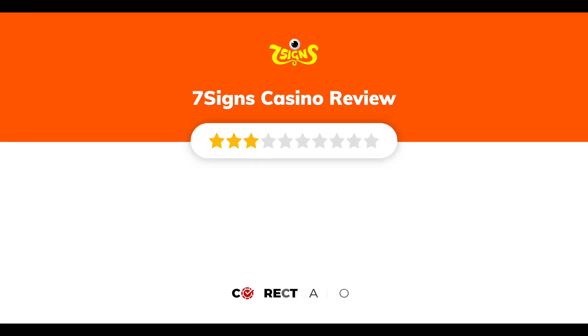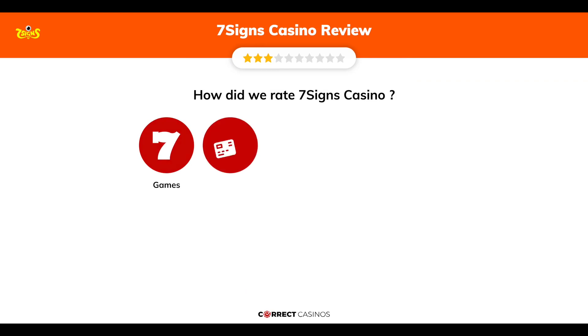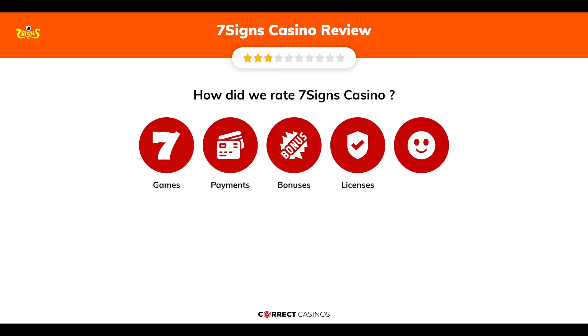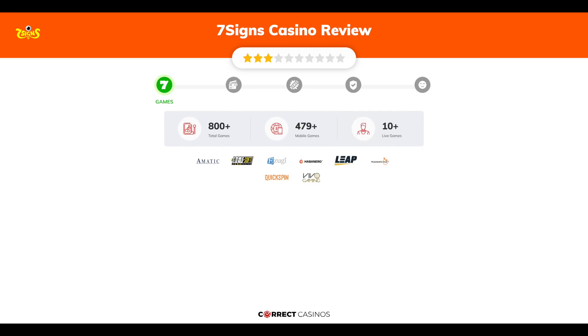7 Signs Casino review by Correct Casinos. We have based this review and rated 7 Signs Casino on several criteria: games, payment methods, bonuses, licensing, and customer support. Let's move forward. Chapter 1: Games. 7 Signs Casino offers...